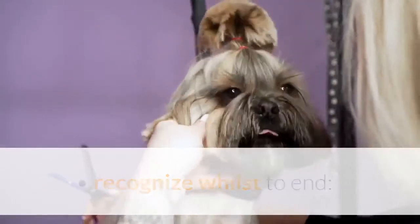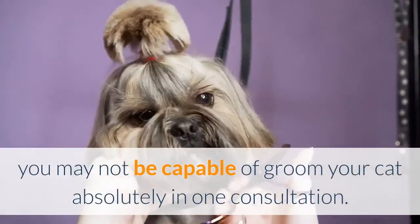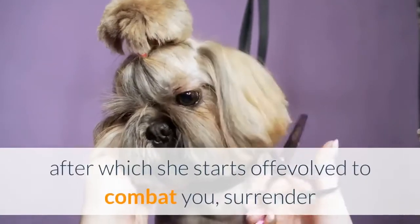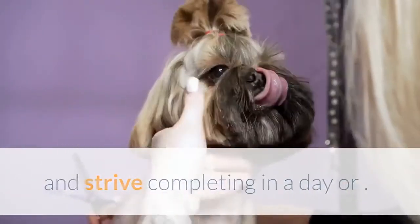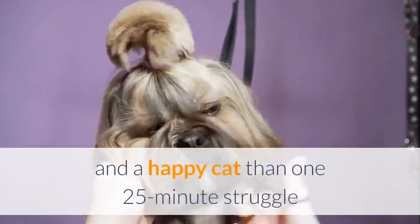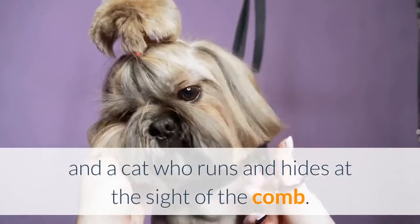Know when to stop — you may not be able to groom your cat completely in one session, and that's okay. If you get her back and tail and then she starts to fight you, stop and try finishing another day. It's better to have six five-minute grooming sessions spread over a week and a happy cat, than one 25-minute struggle and a cat who hides at the sight of the comb.